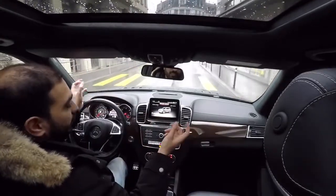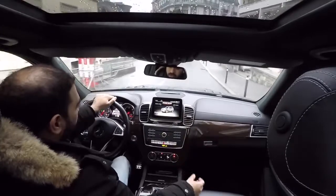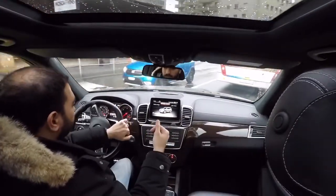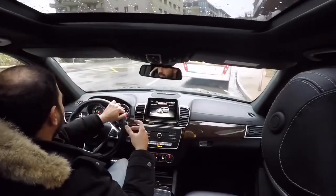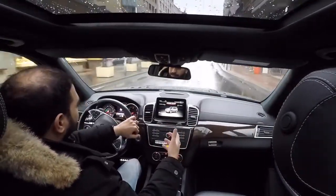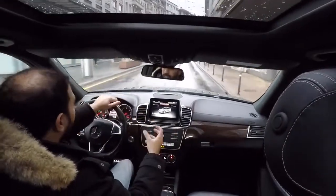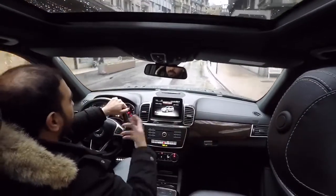There's a Harman Kardon sound system, many different safety systems, and driving assist systems. The cup holders can be turned on to cool or heat, keeping your drink either warm or cold — a neat feature.